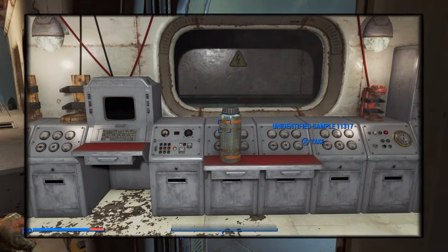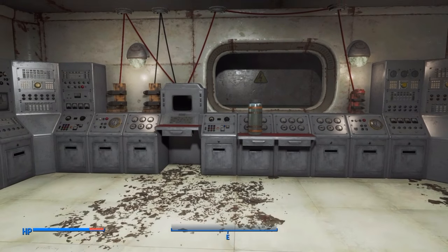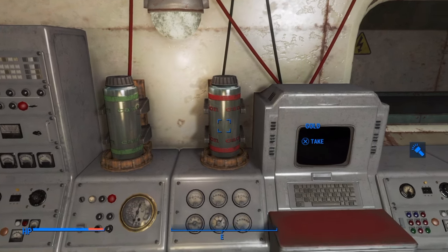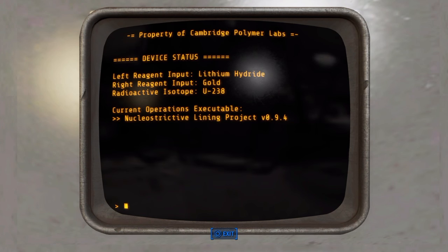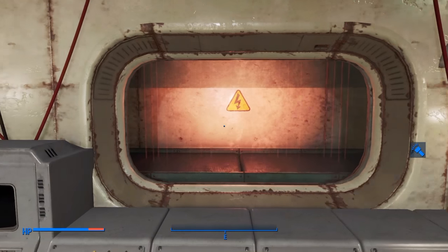After being locked in the lab by Molly, you find the components needed to complete the process and even apply it to a piece of power armor. Thrilled at your success, Molly takes you to meet the boss, only to find he has long since become a ghoul, and sadly, you have to kill him before you even get a chance to ask for a raise.